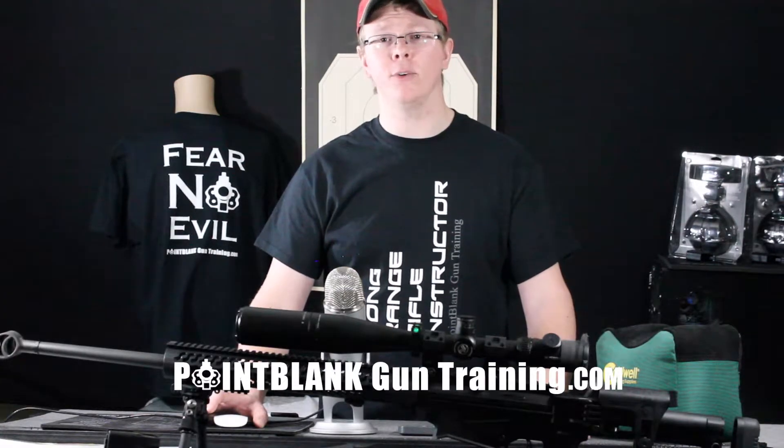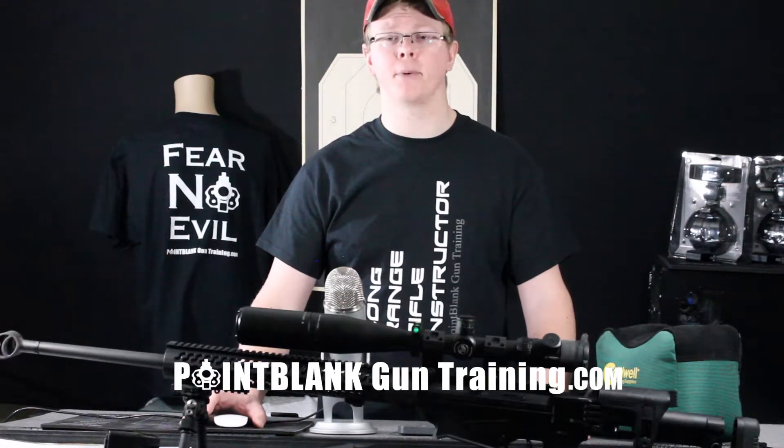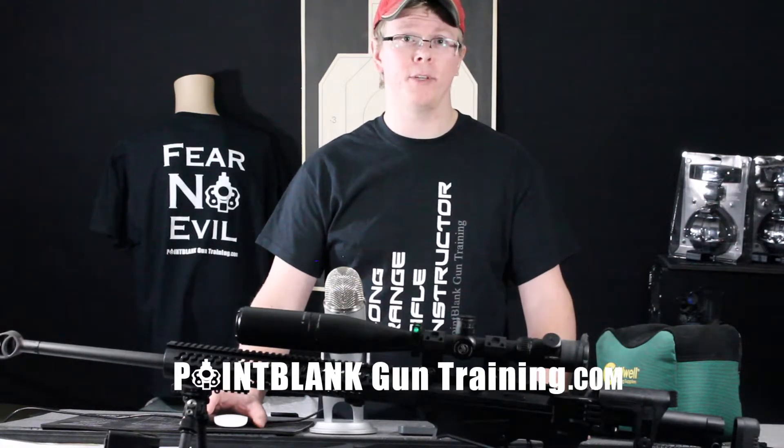You want to have an easy-to-use MOA or MilDOT reticle system to make simple adjustments out in the field and simple measurements. An adjustable bipod for a stable platform to shoot from is a must. A hard case to protect all your investment is extremely useful as well.